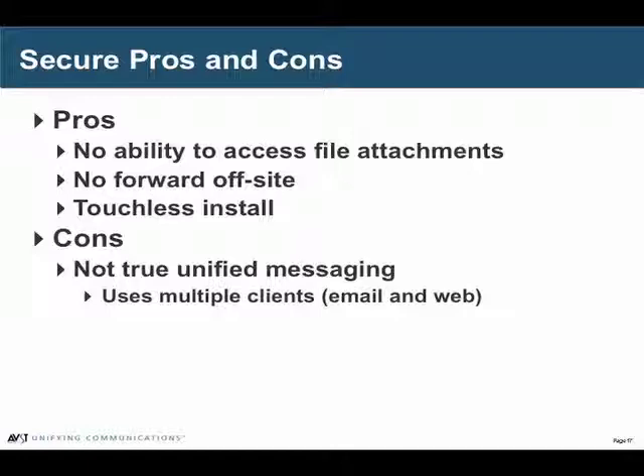Messages remain on the voicemail server and can't be extracted. It's also a touchless install — very popular for some companies because once they install the web application on their web server, there's nothing more to be done. No desktop software to be loaded, no configuration to worry about. It runs on a Microsoft IIS server, it runs on an Apache server — it's really technology independent. It also works in browsers on Windows, Mac, and Linux clients, and works on Safari, Firefox, and Internet Explorer. It's a very open standards type of solution. The only real downside is it's not truly unifying all messages in a single app, but it does give you the same functionality of handling messages from a desktop.